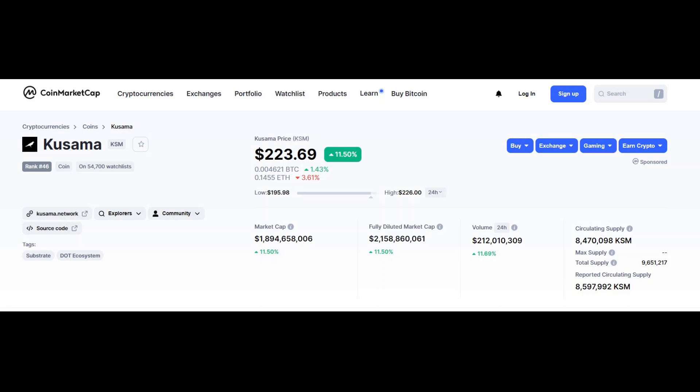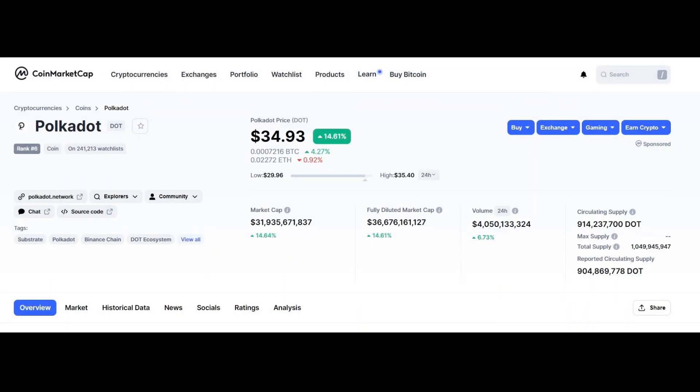Some parachains like Akala on Polkadot and its wild cousin Karura on Kusama will deliver you 30% of your eligible KAR or ACA tokens at the end of the auction, while 70% will be vested and unlocked in your wallet over a period of time. The only disadvantage of locking your DOT is that you won't be able to sell it or get any staking rewards, which are currently around 12% for Polkadot and 21% for Kusama, depending on the validator that you stake with.